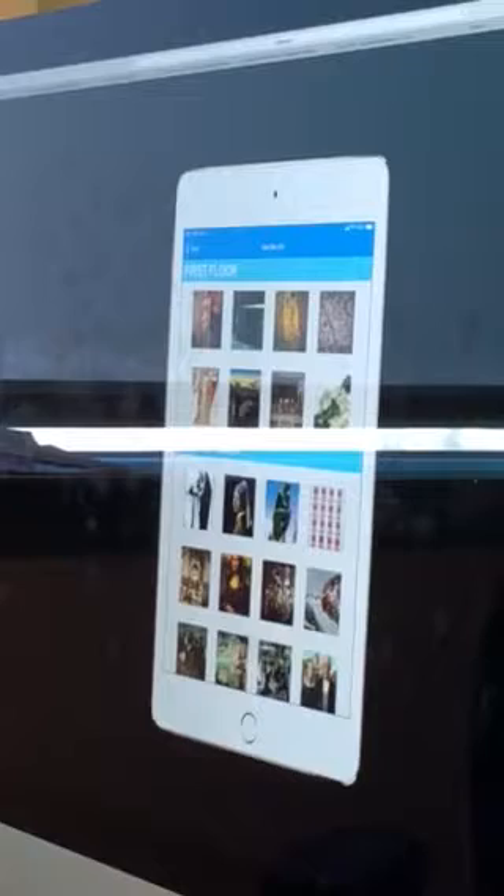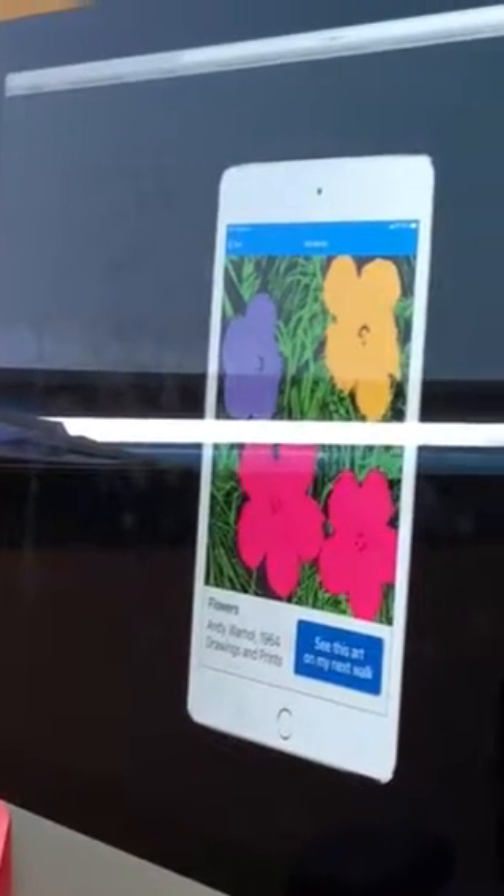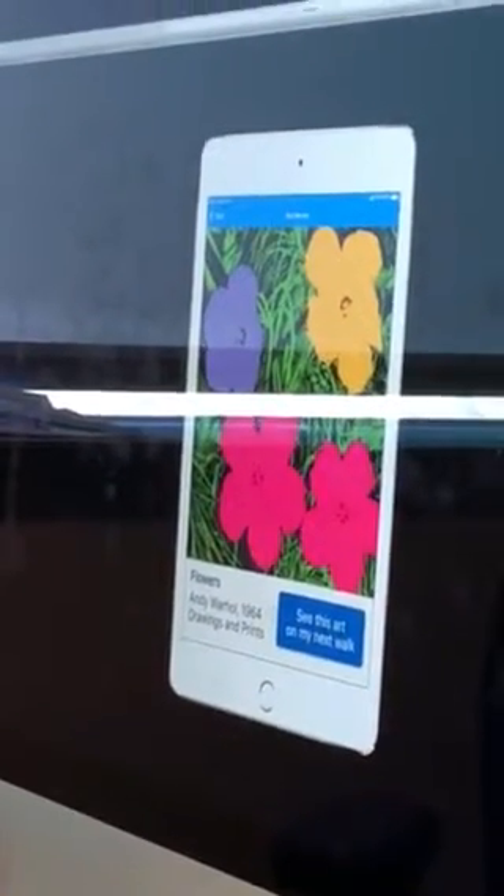First, let's go see the art. You can see it will show all of the art on their unit, and you can also look through art in the rest of the hospital. If you go back to the unit and click on one of the paintings, you can see the piece of art, a little bit of details about it, and then this button right here: 'See this art on my next walk.'